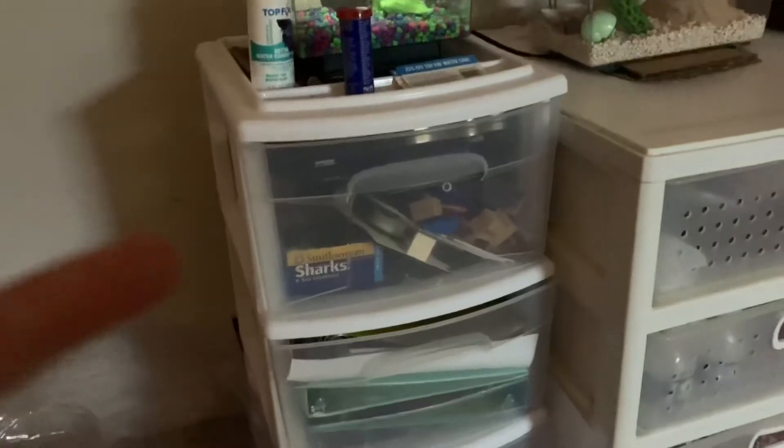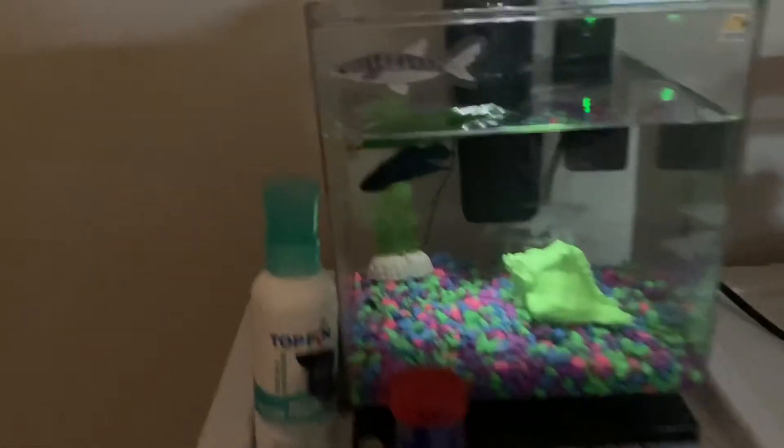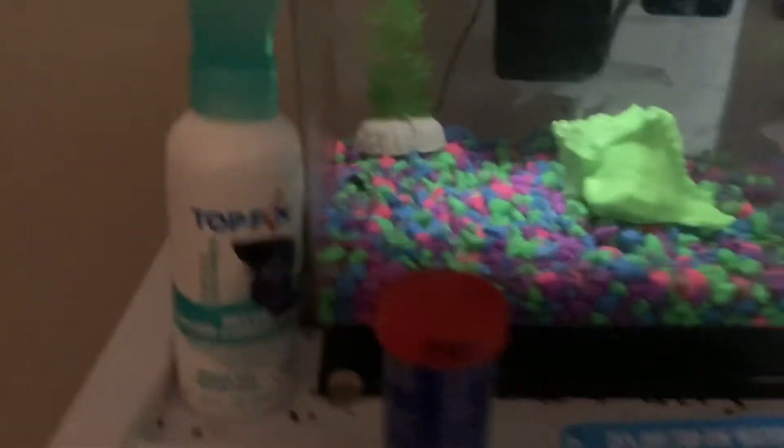So if we start over here, I have this inflatable ottoman. I need to blow it back up, but yeah, that's there. And then here I have this first kind of table for my animals. These are just drawers that I use to store their food and extra stuff. And then up here is my betta tank — her name is Coco. She's my betta fish. And I just have some of her food, conditioner, and some extra stuff.